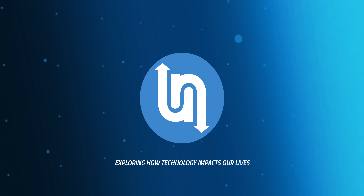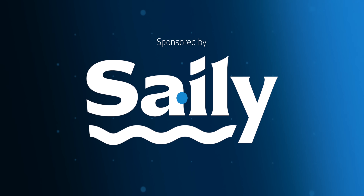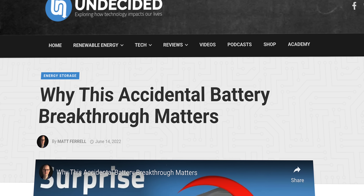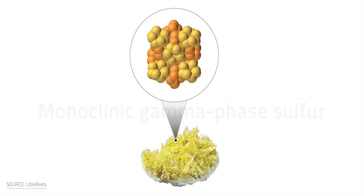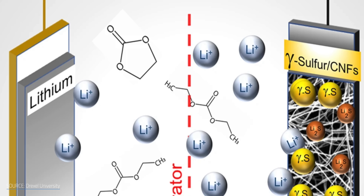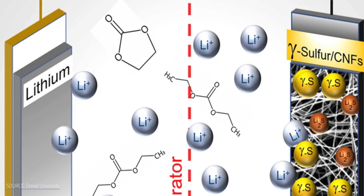I'm Matt Farrell. Welcome to Undecided. Not too long ago we talked about lithium-sulfur batteries and a breakthrough from Drexel University around monoclinic gamma phase sulfur — a rare form that sidesteps the polysulfide problem, a flaw that has long kept lithium-sulfur batteries from reaching their full potential. You'll be hearing a lot about polysulfides today. Since then, lithium-sulfur research has taken off.